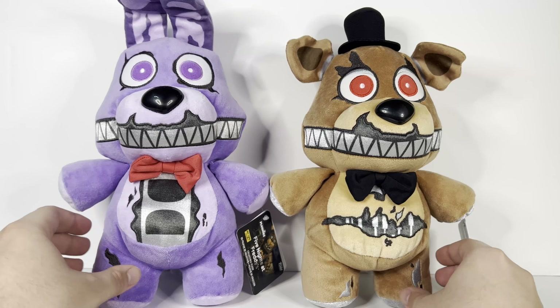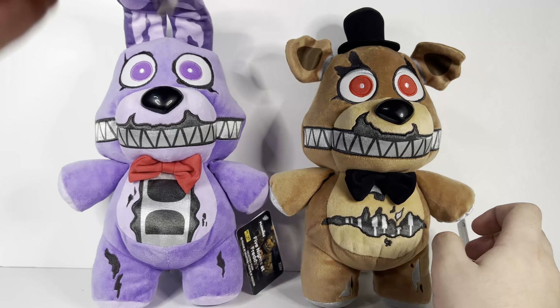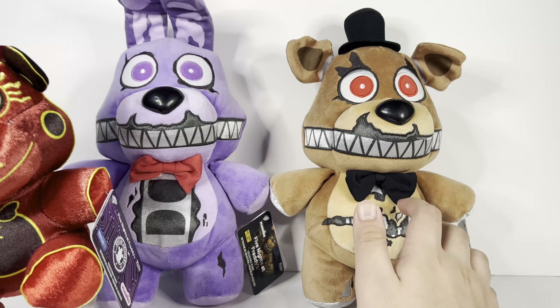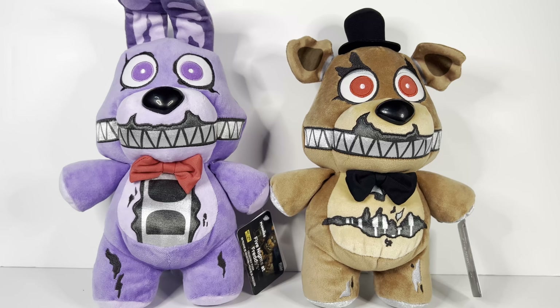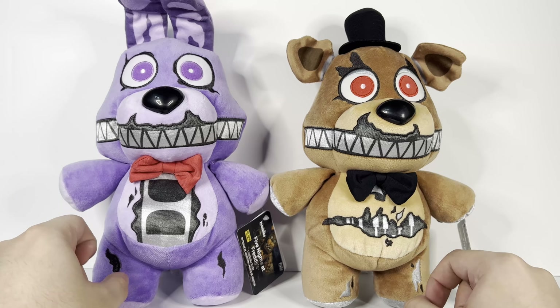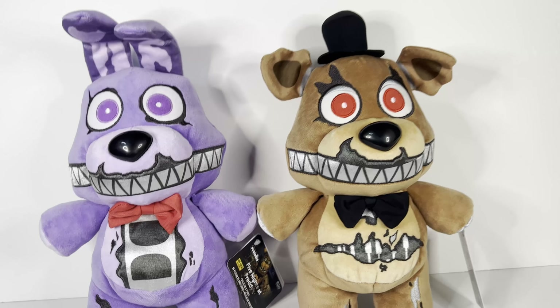I do hope they make both styles — these standing ones and the original sitting plushes — side by side and just produce them here and there. I hope they don't quit producing the sitting ones and just go with these. I hope they produce them side by side and release different characters — maybe characters that actually fit this plush style, like maybe the Security Breach ones. Tell me in the comments what you guys think about them. See you all in the next video, goodbye!